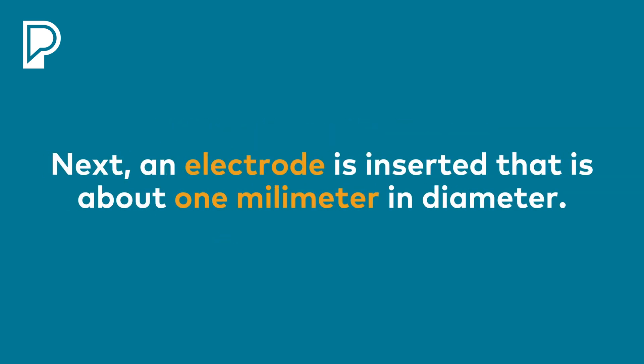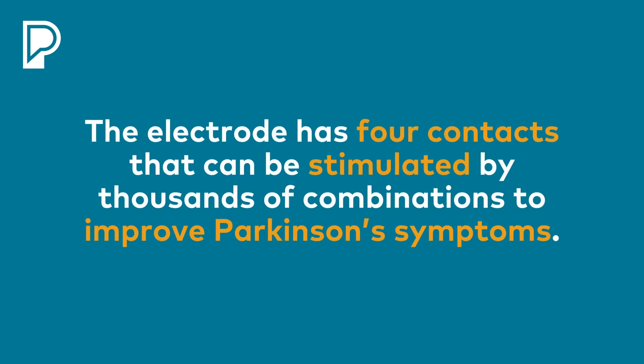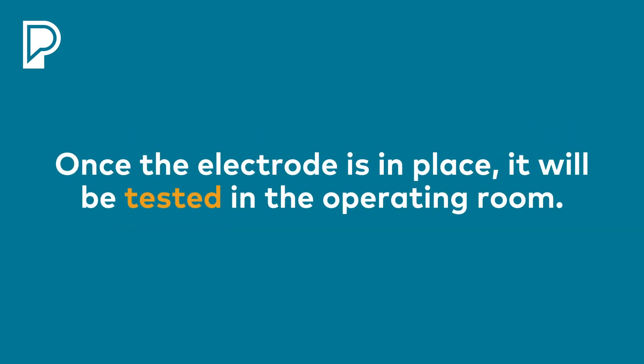Once we know where the right location is, we'll put an electrode in. The electrode is about a millimeter in diameter — so this is small — and it has four little contacts on it. Those contacts we can stimulate with thousands of different combinations to try to improve your symptoms of Parkinson's. Once the electrode is in place, they'll actually test it in the operating room, so you may even see some results during the operation.